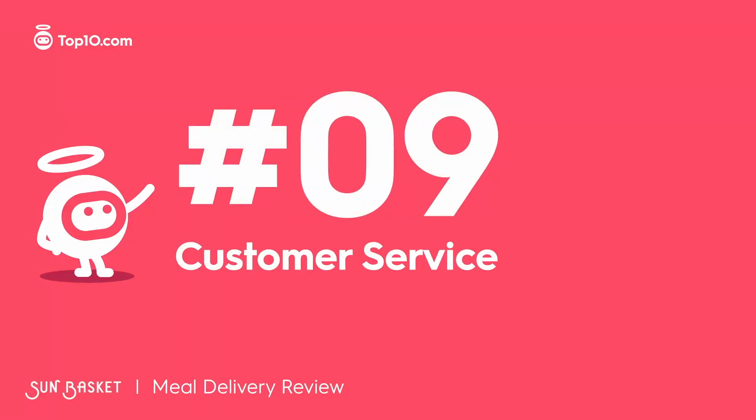Sun Basket customer support is available via the online form or over the phone during extended business hours. You can also browse the FAQ section on the site to get answers to most of the commonly asked questions about Sun Basket services.